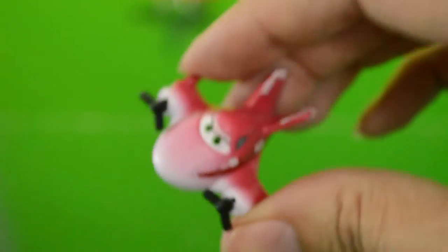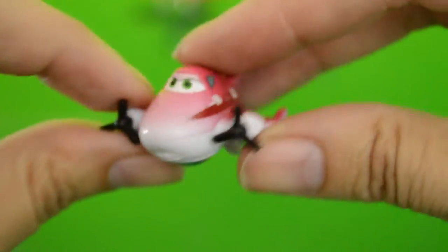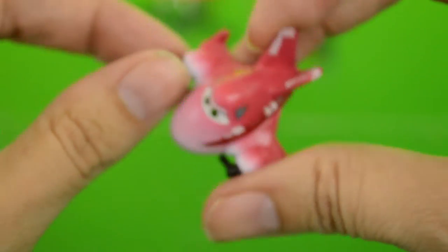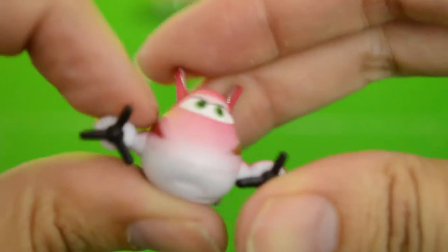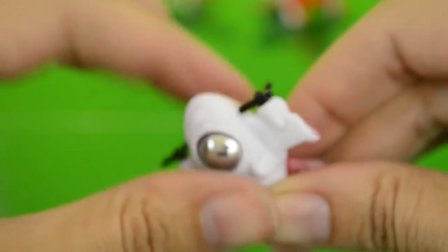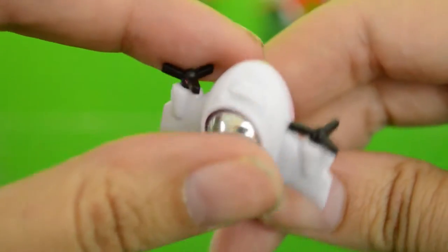El Chup — his propeller turns too. Bulldog with a Union Jack flag, two little props which turn. And Rochelle with two little propellers as well. They're lightweight and plastic, and they have the little ball bearings.